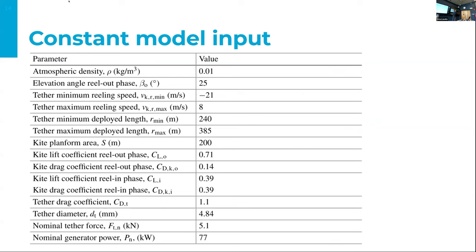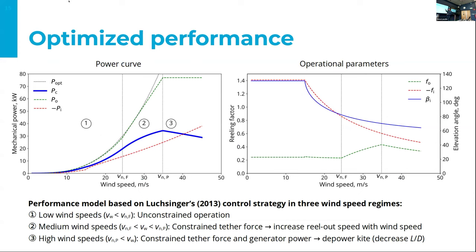Before the optimization we define constant simulation inputs. Then we optimize the operational parameters — the reel-out and reel-in speeds of the kite, because those are variables we can play with — to determine a power curve. The wind speeds are on one axis and the mechanical power the kite can harvest is on the other. Power rises, reaches a rated wind speed, then decreases slightly. Ideally you operate in the regime around rated wind speed to get the maximum from the system. The relevant wind speeds are quite high; more details are in the book chapter.